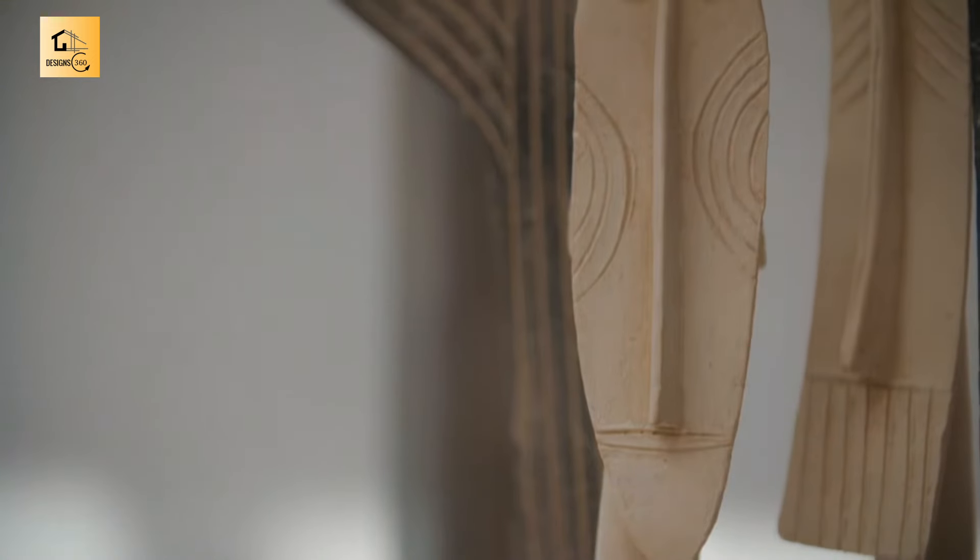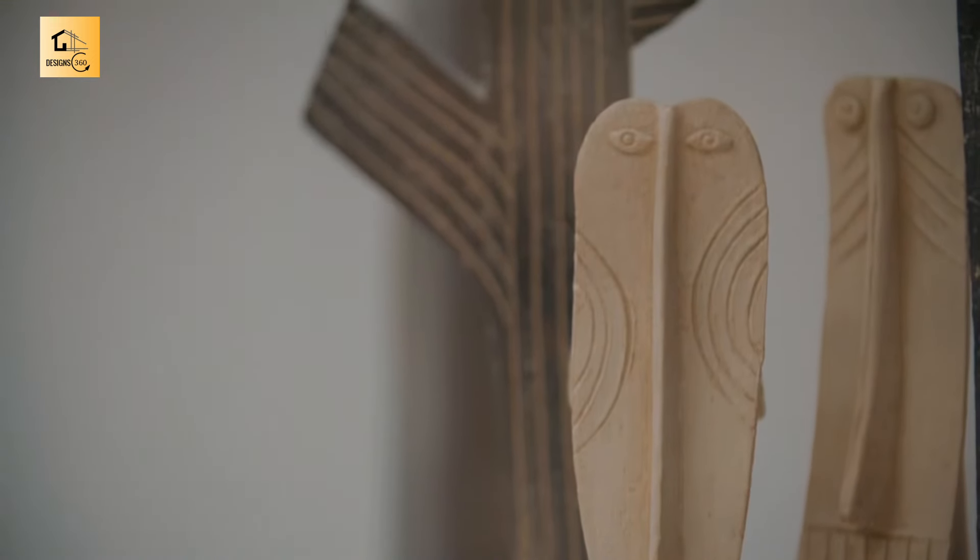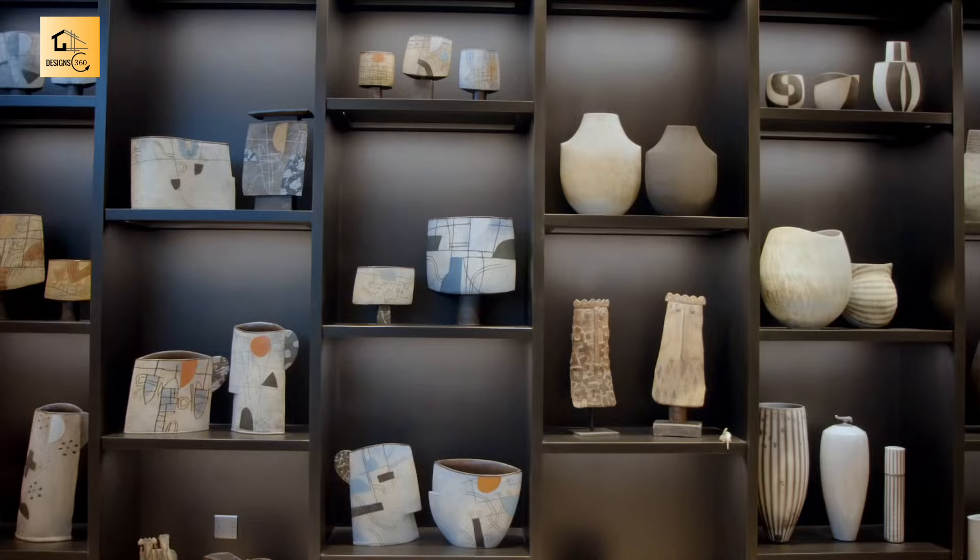We've always loved ceramic sculpture, ceramic pottery of all sorts.